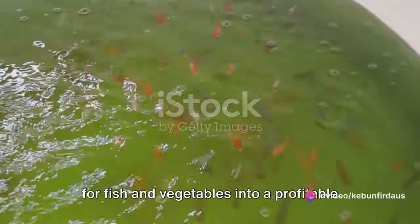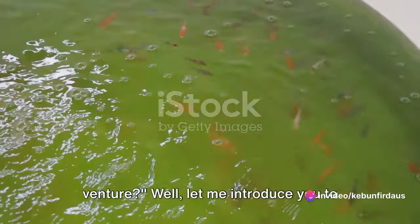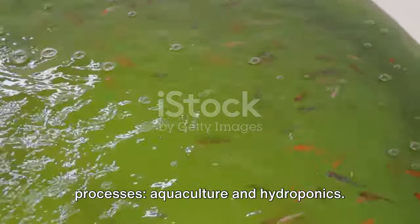Ever wondered how you can turn your love for fish and vegetables into a profitable venture? Let me introduce you to the wonder of aquaponics, a system that combines two of nature's most efficient processes: aquaculture and hydroponics.